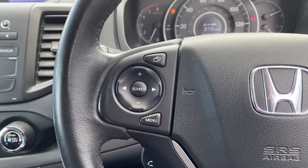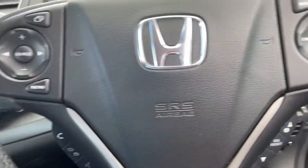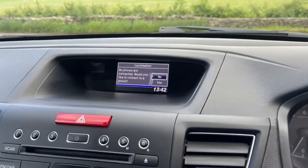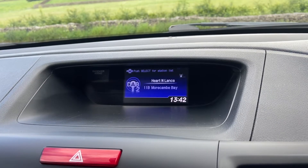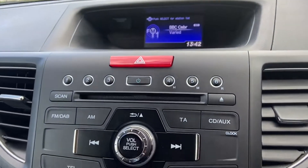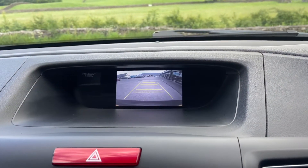You've got your multi-function steering wheel with audio controls, cruise control, Bluetooth controls, and trip computer controls. You've got auto lights and wipers, parking sensors front and rear, Bluetooth telephone which you can see here, then you've got digital radio and FM as well.